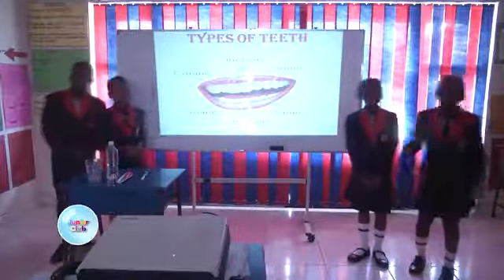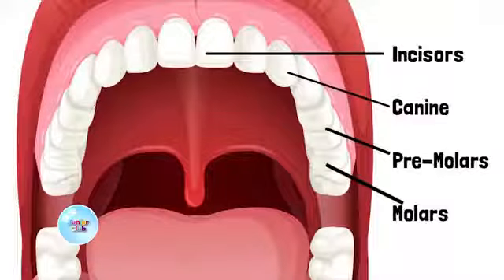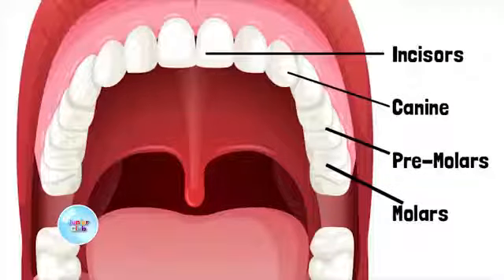Thank you Anna. Now I want to introduce the types of teeth called the canines. These are the four pointed teeth on either side of your incisors. Two are at the top and two are at the bottom. They are the sharpest teeth in your mouth. They are used for tearing and ripping food apart.